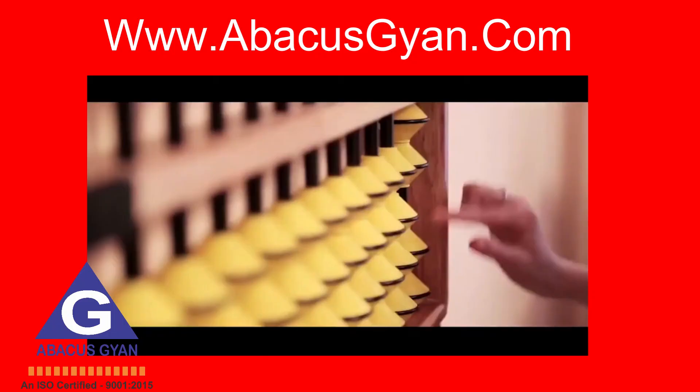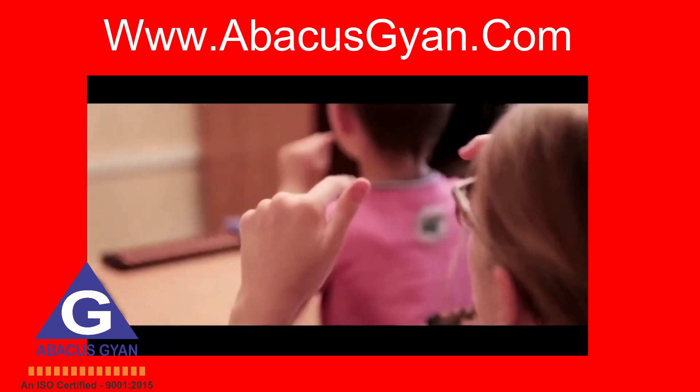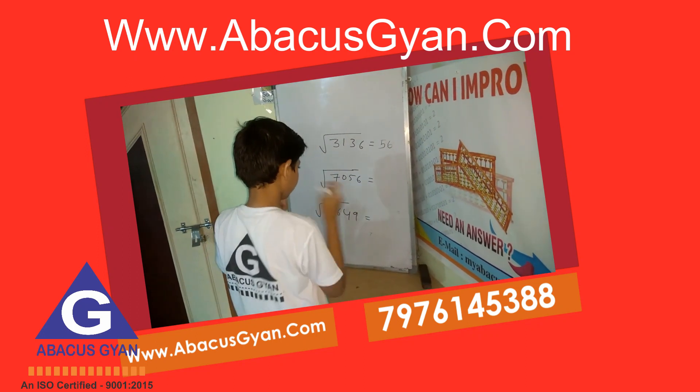Dive into the world of Abacus Learning and you'll discover it's not just about counting beads. It's a comprehensive mental development tool that offers a multitude of benefits.